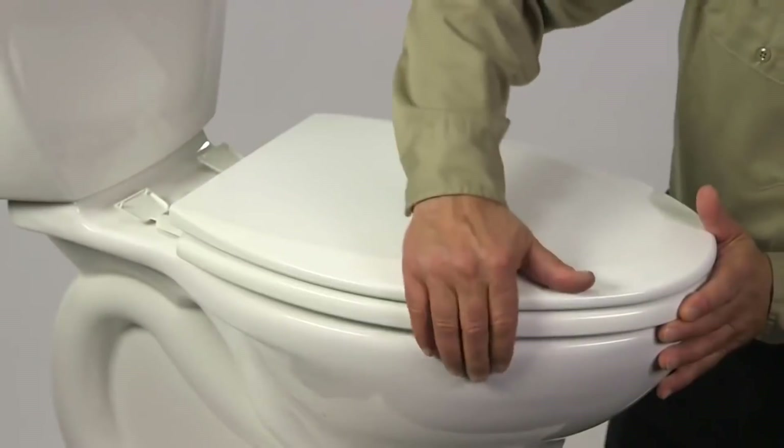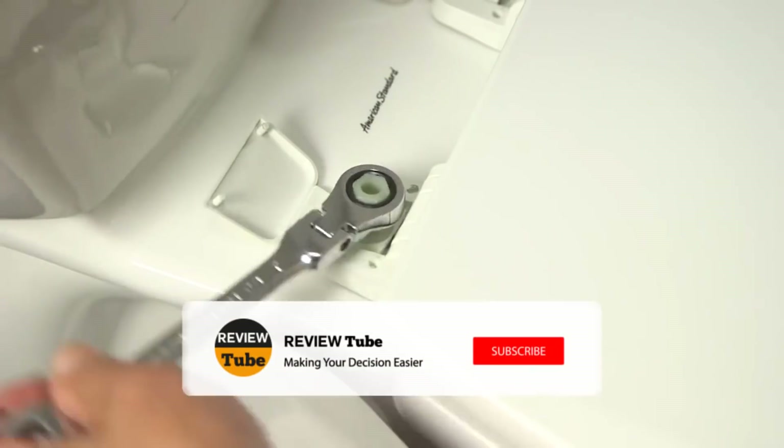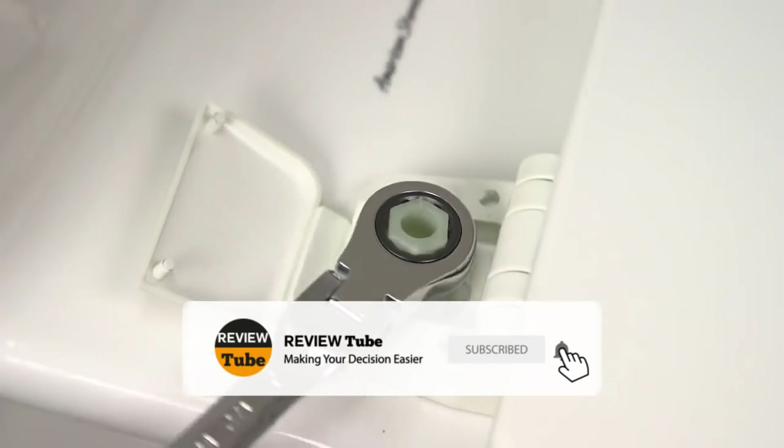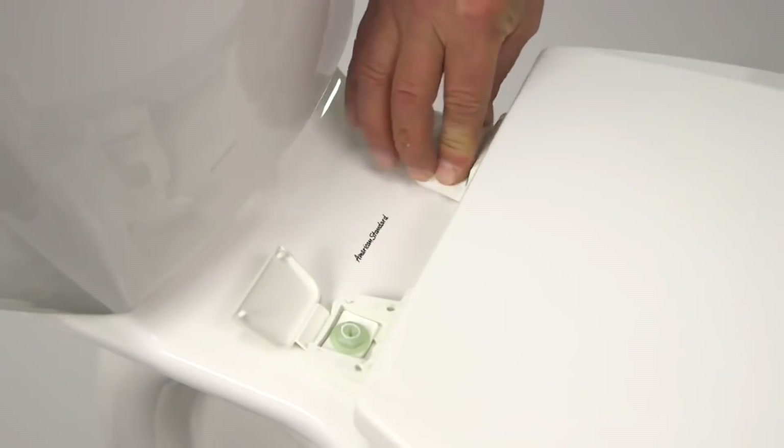2 down, 3 more to go. But before we proceed, let's take the opportunity to ask you to join our growing community. Kindly subscribe to our channel and click the bell icon to be notified of our next videos. And now back to our list.